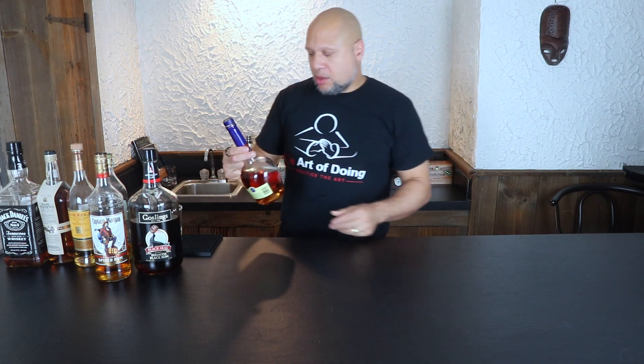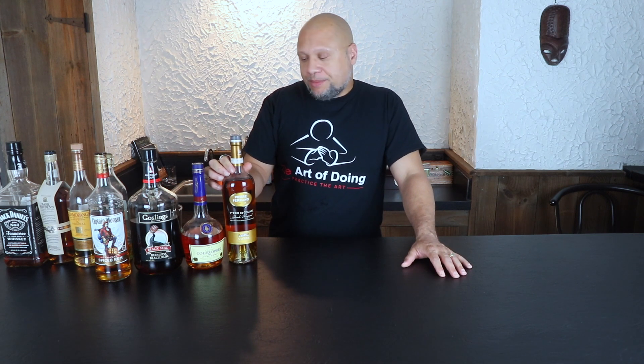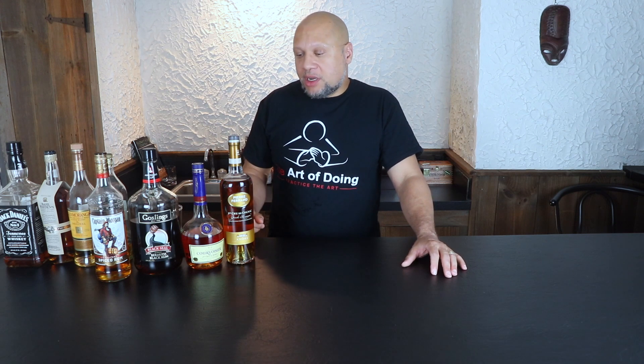Let's go to brandies. This is Courvoisier — it's a cognac, which is a type of brandy, and the readily available type. This is Pierre Fernand, another type of cognac, which is a type of brandy. Brandy is distilled from fruit. Cognac is a specific type of brandy from the Cognac region of France, and the fruit used for cognac is grapes. But for any type of brandy you could have pear brandy, apple brandy, cherry brandy, or a grape type brandy. This is also aged, and I'll have another breakdown for brandies.